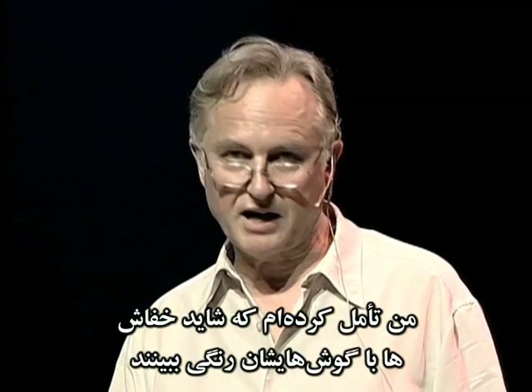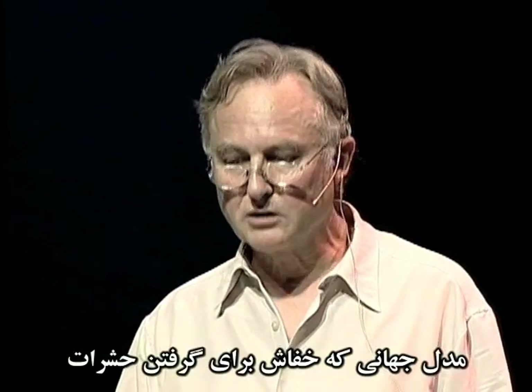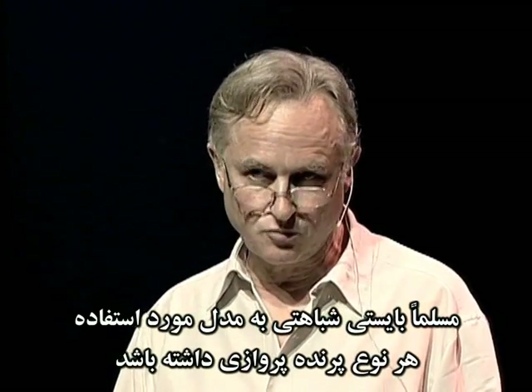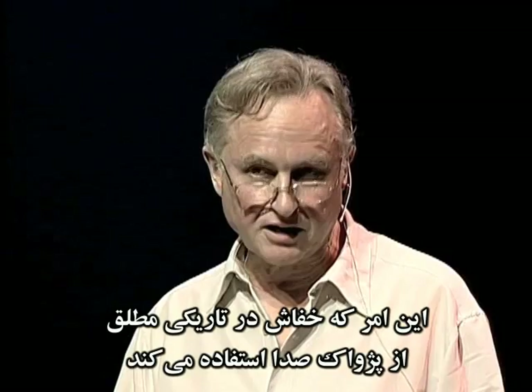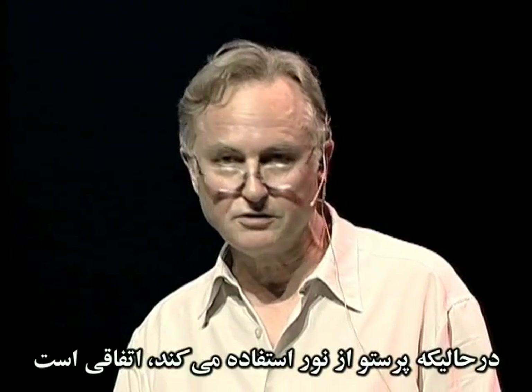I've speculated that bats may see colour with their ears. The world model that a bat needs in order to navigate through three dimensions catching insects must be pretty similar to the world model that any flying bird — a day-flying bird like a swallow — needs to perform the same kind of tasks. The fact that the bat uses echoes in pitch darkness to input the current variables to its model while the swallow uses light is incidental.